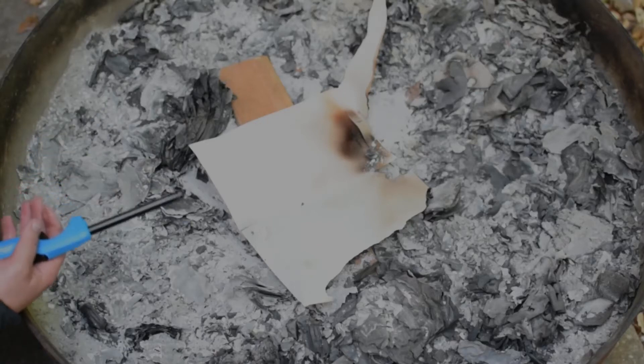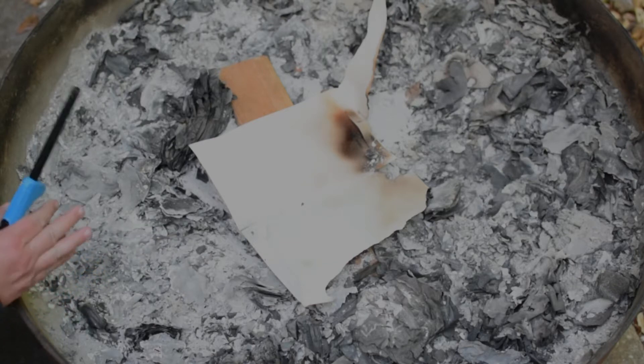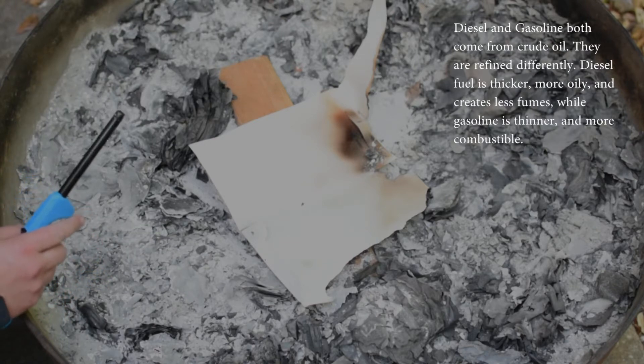We're going to show the difference between gasoline and diesel fuel for starting a fire. I never recommend starting a fire with gasoline, but I just want to show you the difference.